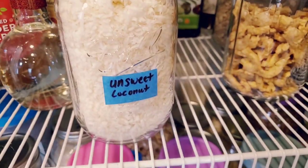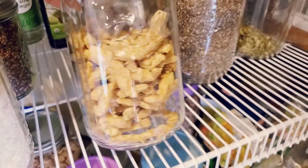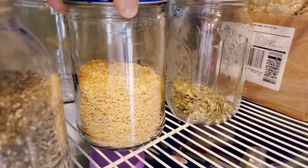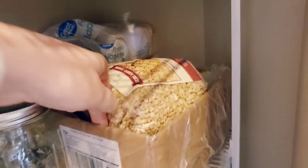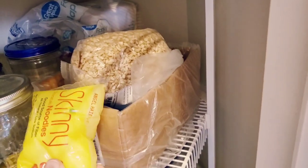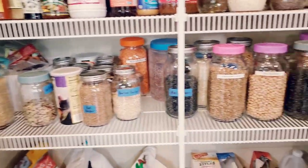There's unsweetened coconut, soy curls — if you saw my barbecue sauce video, that's what I used — some more seeds like sunflower seeds, chia seeds, textured vegetable protein, pumpkin seeds, and cashew nuts. From my old keto days I have these skinny noodles that I need to get rid of and give to somebody. And then napkins are back there.